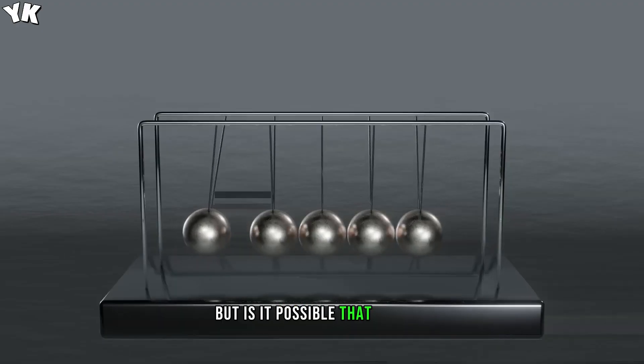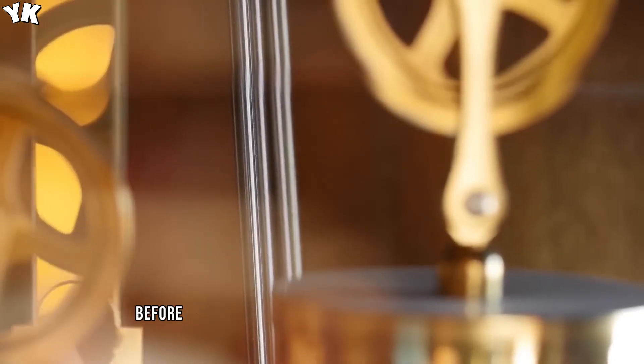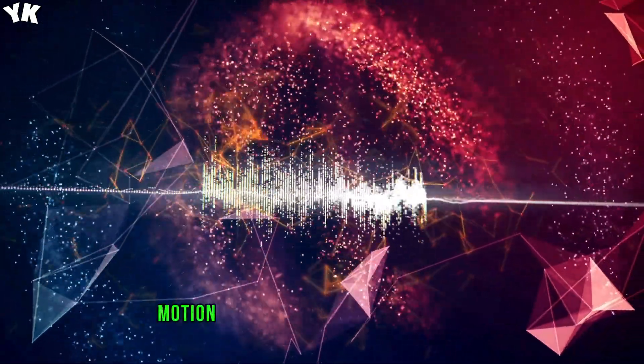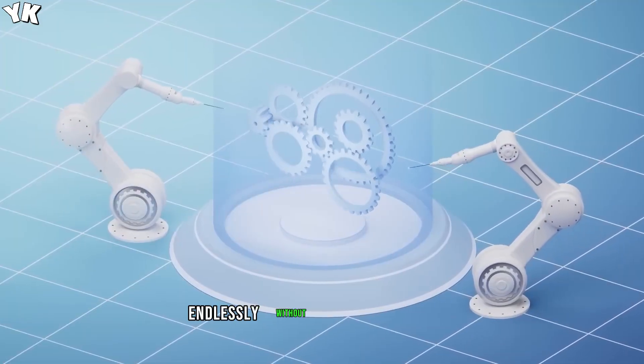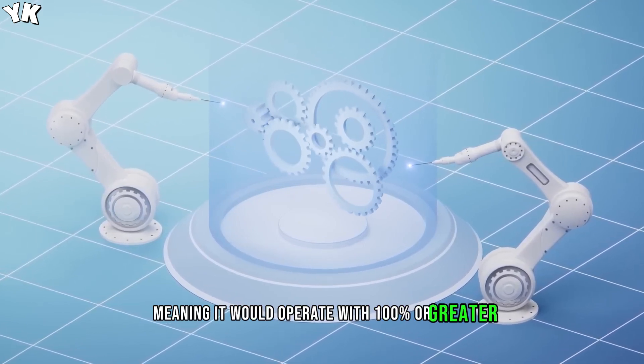But is it possible that one day a perpetual motion machine will become a reality? Before we get into the really interesting inventions, it's important to understand the laws of perpetual motion. A perpetual motion machine, in theory, would be a device that could continue to operate endlessly without any loss of energy, meaning it would operate with 100% or greater efficiency.